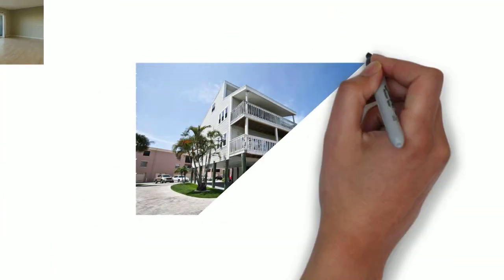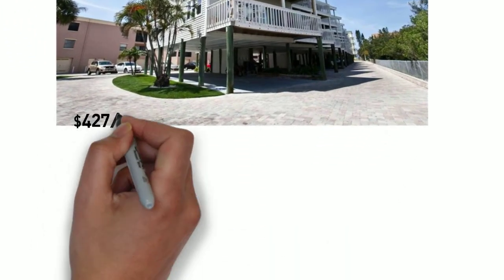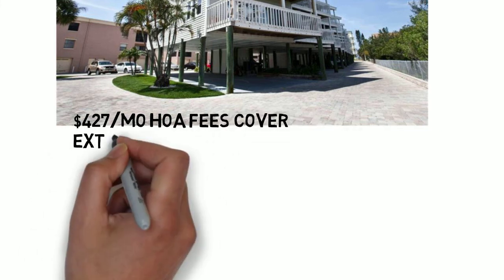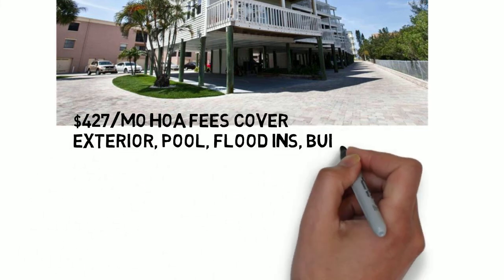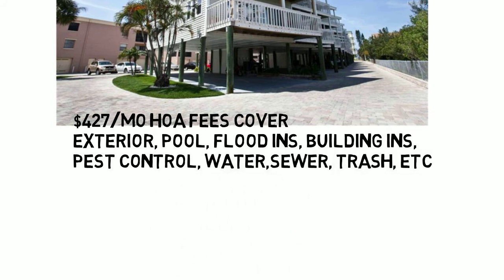So there's a view of the exterior. There is a pool on site. Monthly HOA fees cover just about everything. You still need some contents insurance but other than that the $427 a month takes care of just about everything for you.